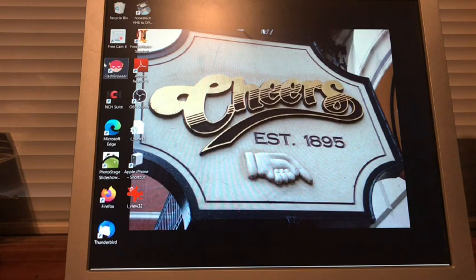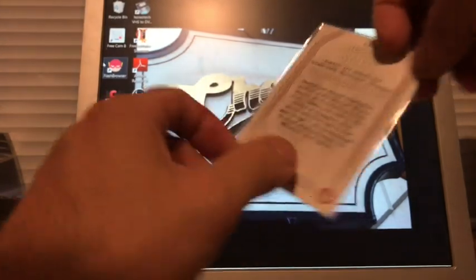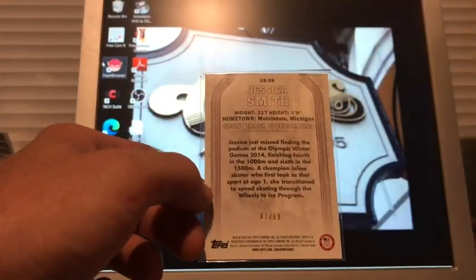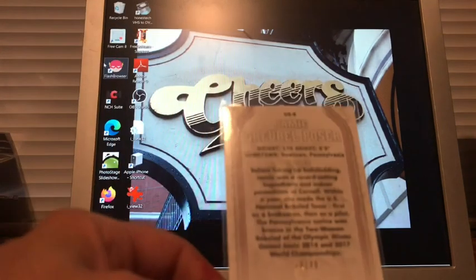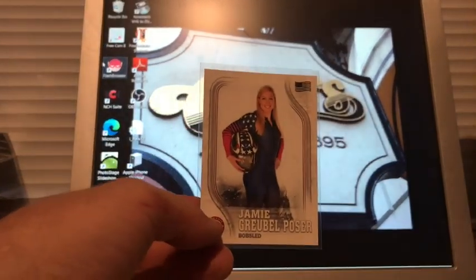Starting with this one from the 2018 Winter Olympics — this is Jessica Smith, numbered 87 out of 99. That was probably not even a dollar. Any Olympic cards that are numbered under a dollar I try to grab. Then we have Jamie Grubel Poser, numbered 30 out of 99 — another nice-looking numbered card.